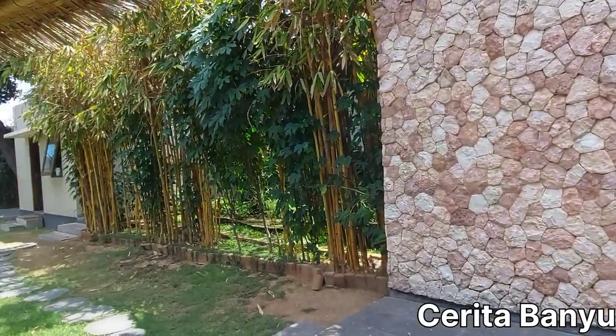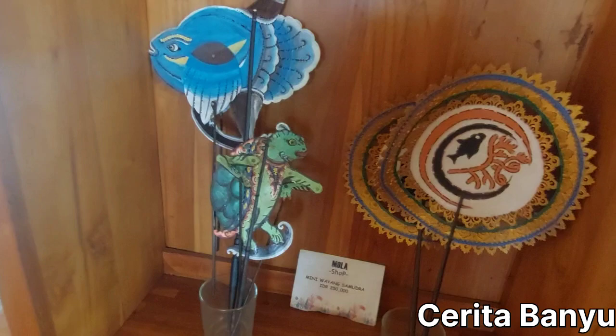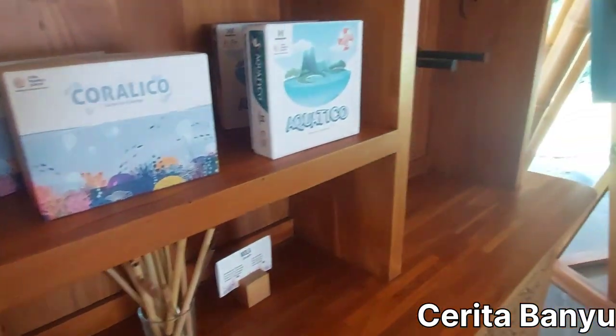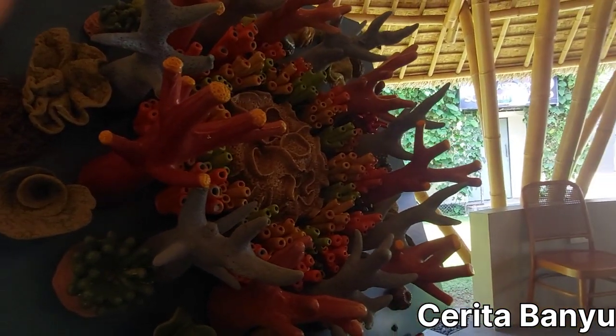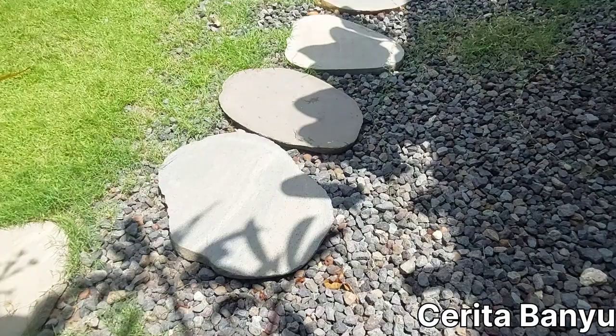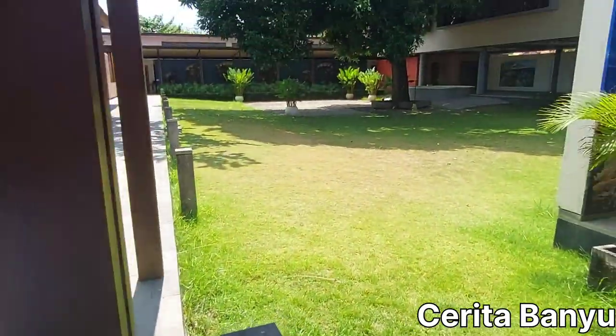Welcome to part 2 of my video! Today we're going to explore this museum — it's not pretty scary at all. We're going to explore CTC, or the Coral Triangle Center.